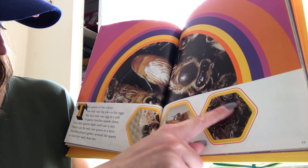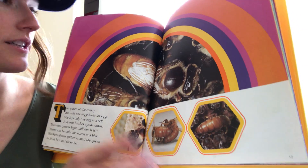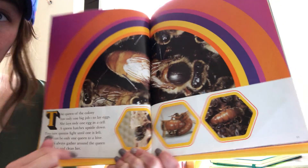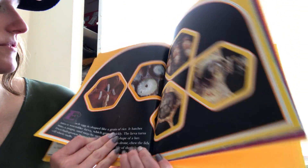Workers always gather around the queen to feed her and clean her — see her down here? She's being fed and cleaned. Here's the queen bee again, she's so big. Do you notice that she does not have black stripes? It's pretty interesting — I never realized that queen bees don't really have that.